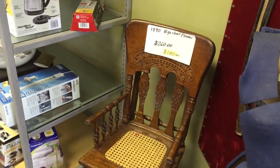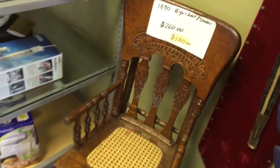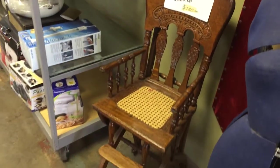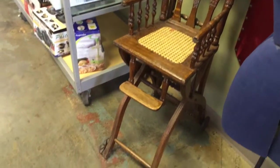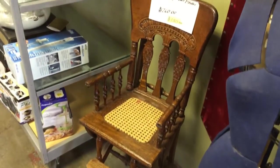Here we got an antique baby high chair slash stroller, because it does convert to a stroller as well. Made in 1890 and in very good condition. Cool piece.